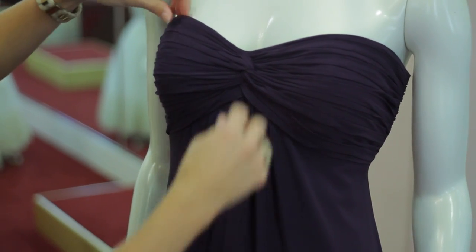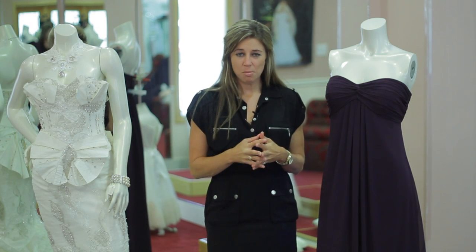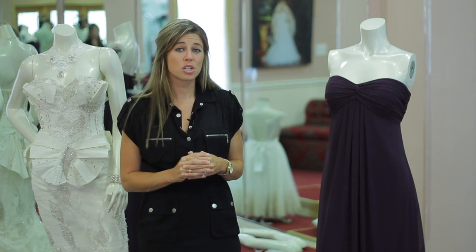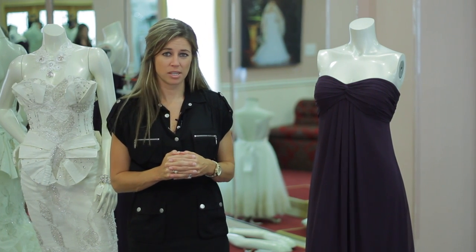Now we've all been in weddings, and we all know what bridesmaid's dresses look like. Most of them are all the same, but when you're in a wedding and you get a bridesmaid's dress that doesn't really fit your body type, it's your job to look your best on that wedding day.